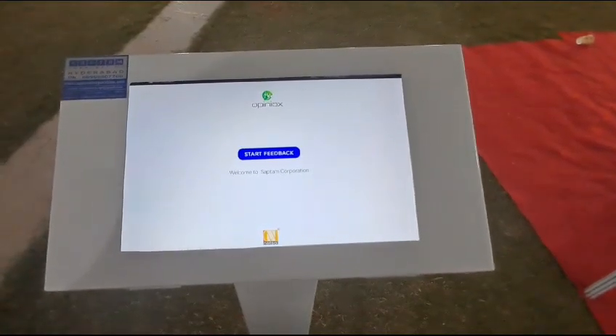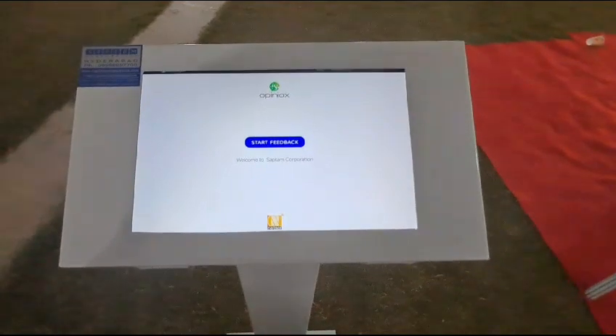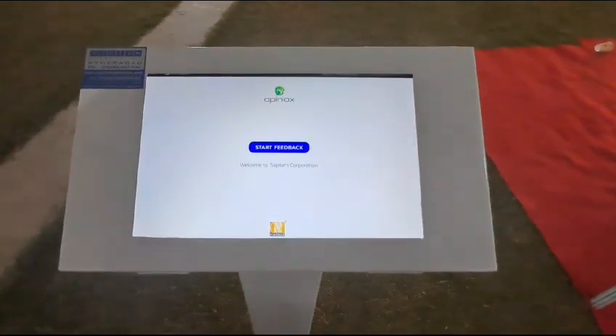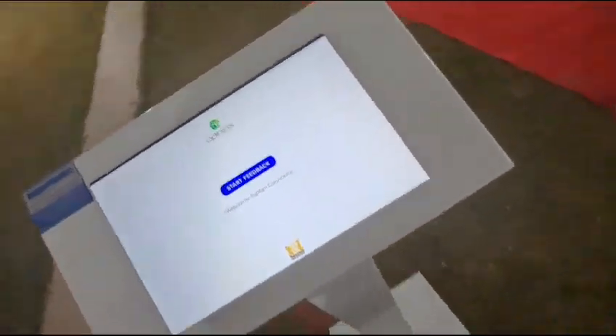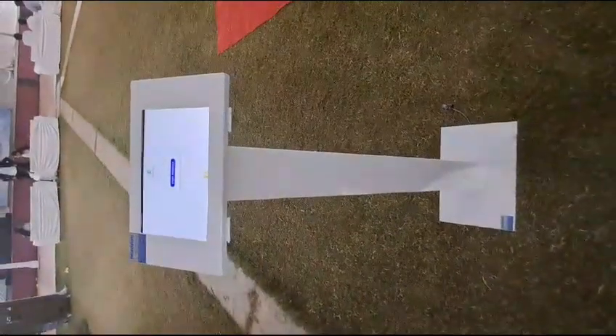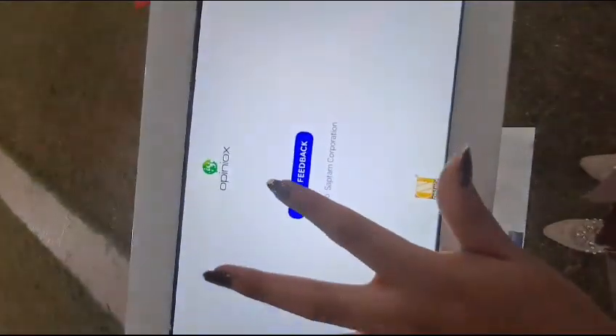If you are a business or store owner struggling with managing customer feedback or understanding what your customers feel about you, then this is the perfect solution for you. This is a kiosk management system which helps in capturing customer feedback with a simple click.